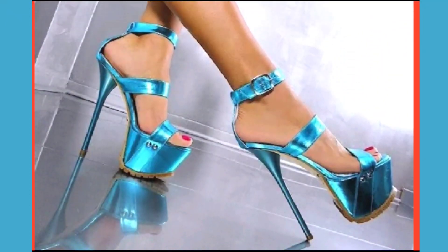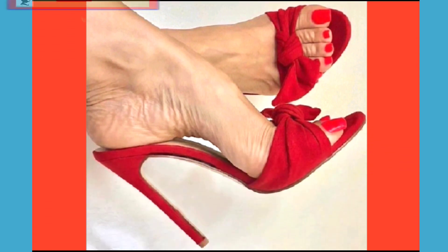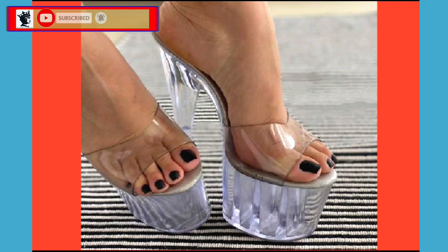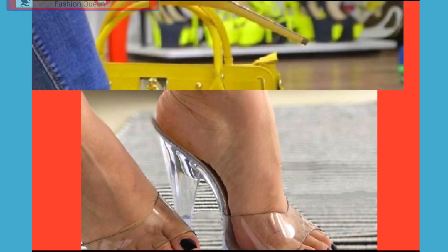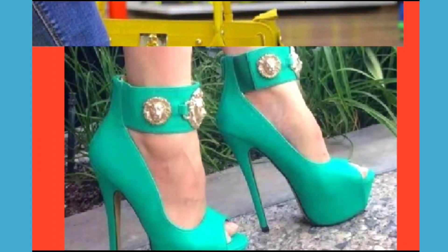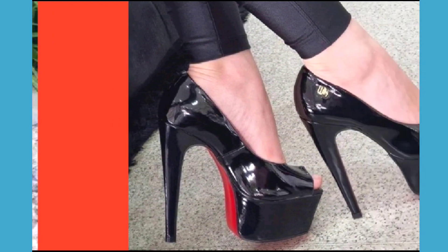Hey guys, assalamu alaikum, how are you? I hope you all are fine and doing good with great health. I'm here with my another video and today the topic of my video is about high pencil heel, really beautiful design and different color combination that look really amazing and pretty.